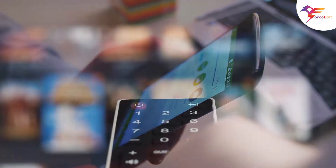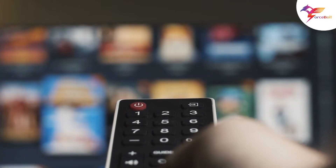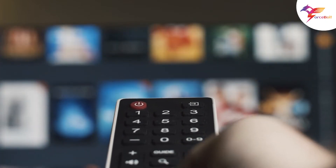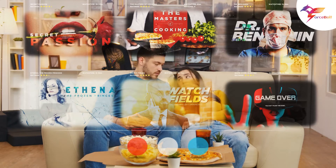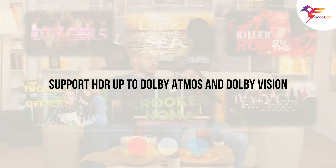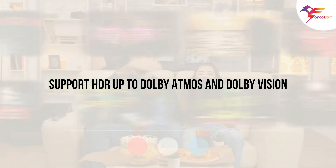It is available from the Google Play Store for Android TV devices running Android TV 8 and above. Content will be accessible at up to Ultra HD resolution and will support HDR up to Dolby Atmos and Dolby Vision.